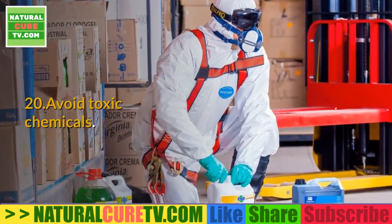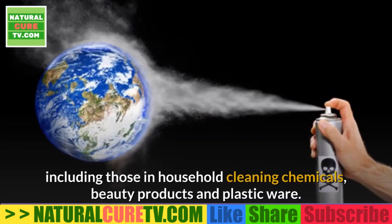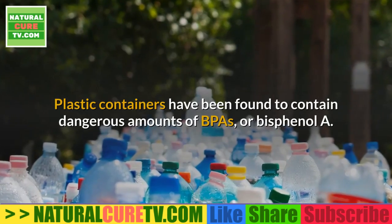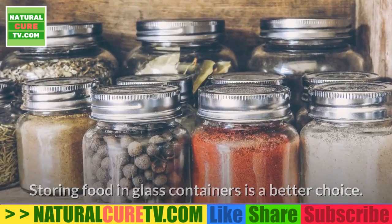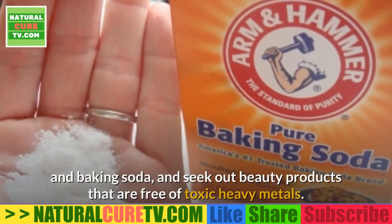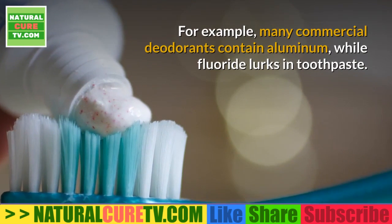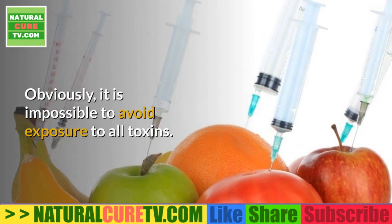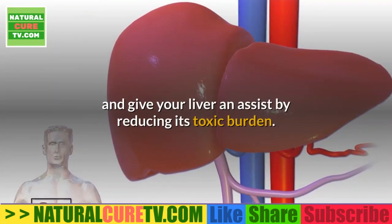20. Avoid toxic chemicals — eliminate or reduce your exposure to environmental toxins, including those in household cleaning chemicals, beauty products, and plasticware. Plastic containers have been found to contain dangerous amounts of BPA (bisphenol A); storing food in glass containers is a better choice. Opt for safe, environmentally friendly cleaning formulas such as vinegar and baking soda, and seek out beauty products free of toxic heavy metals. While it is impossible to avoid all toxins, it is entirely doable to dramatically cut your exposure level and reduce your liver's toxic burden.